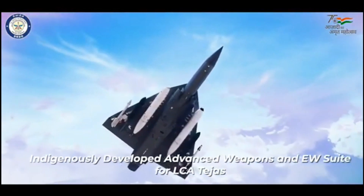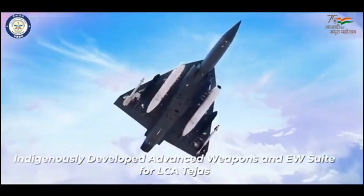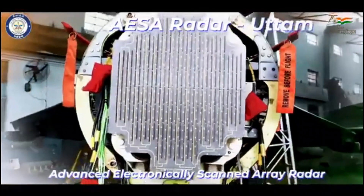The radar will be fully integrated with the Tejas Mk-1A, Tejas Mk-2, AMCA, and TEDBF aircraft platforms.